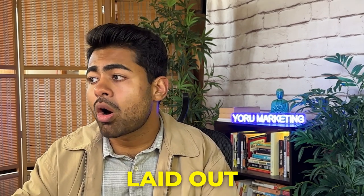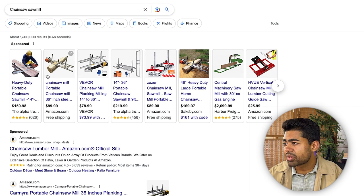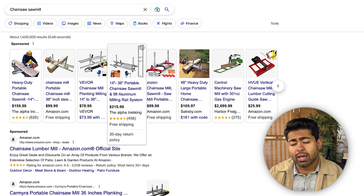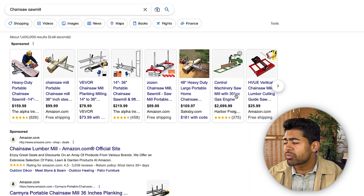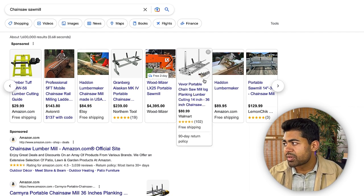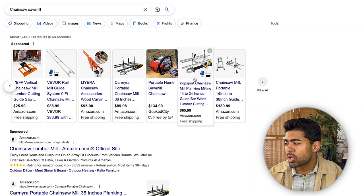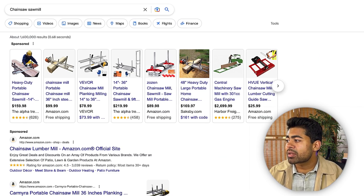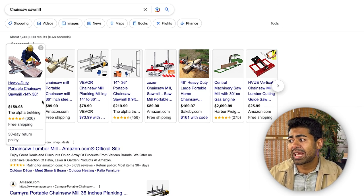Once I've selected my image, I look at which general direction the competitors' images are laid out. For example, some sawmill images are pointed towards the left side and some towards the right. Believe it or not, the direction your product is pointing makes a big difference. I'm looking at the lifestyle images to see which way they point, since that's what I'll be using. The goal is to get a general idea of how to lay out my product image and whether I need to make modifications.